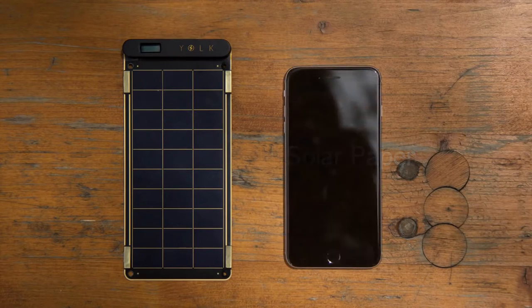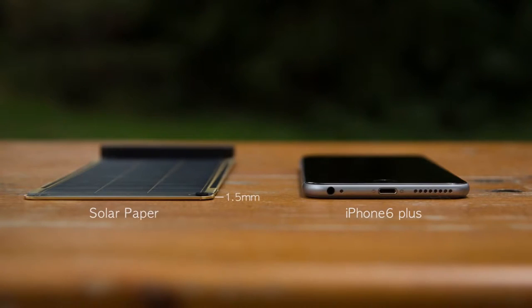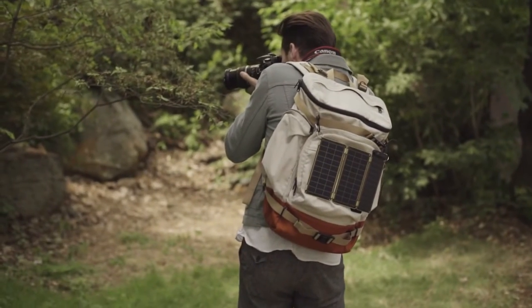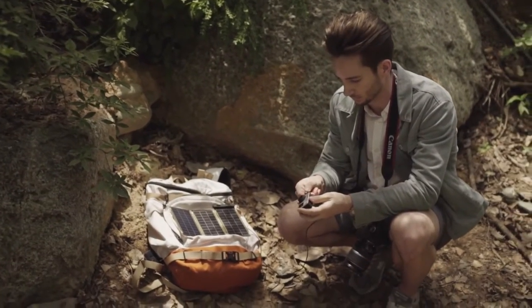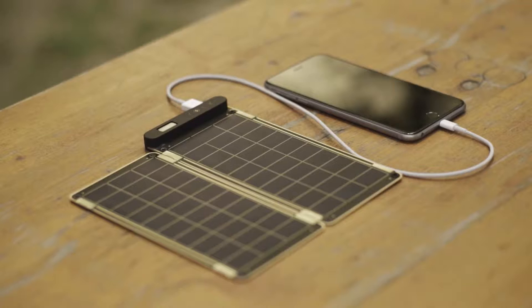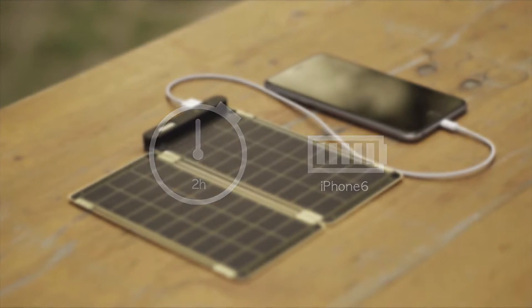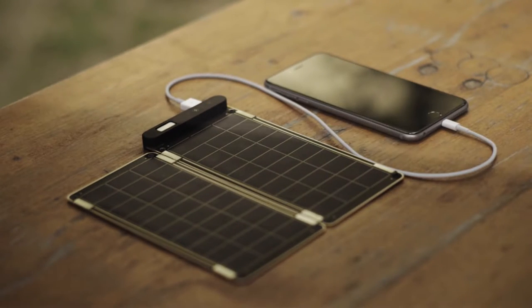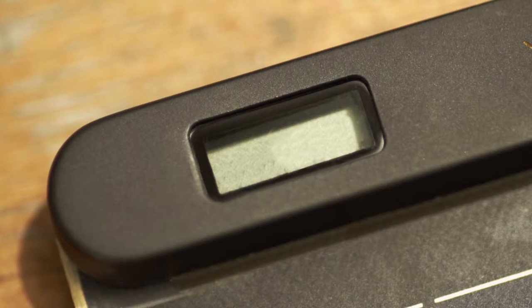Solar Paper is super small and slim, so you can conveniently carry it when traveling or even in daily life, and use solar energy anywhere under the sun. It can fully charge an iPhone 6 within two and a half hours. Solar Paper is also the world's first solar charger that can auto-reset, so you don't have to worry about shadow or cloud on the solar panels.